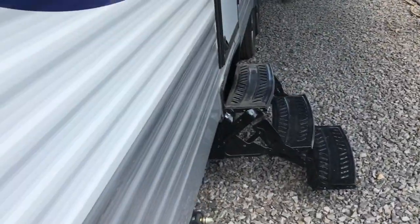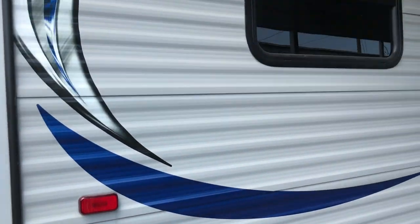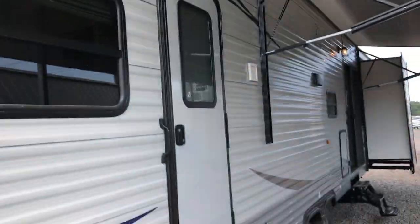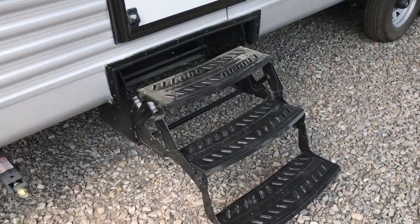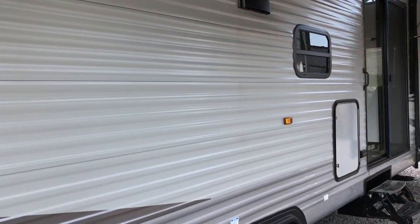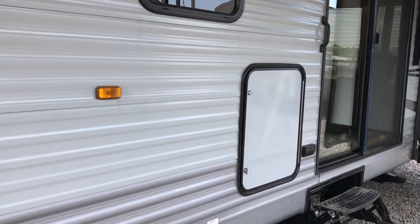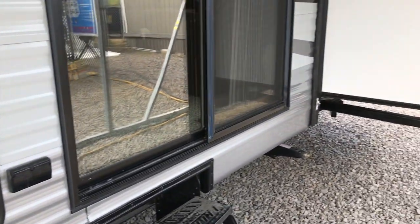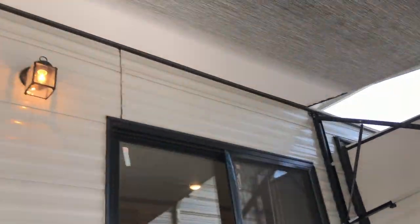You have two entrances: sliding glass doors at the front, and an entrance right into the bedroom in the back. This thing is very tall. It is fully equipped with a washer, dryer, and two air conditioners. It has a big residential 20-gallon hot water heater. If you're looking for something to set up on a piece of land for a length of time, or you want just a big, big camper, this one might be for you.